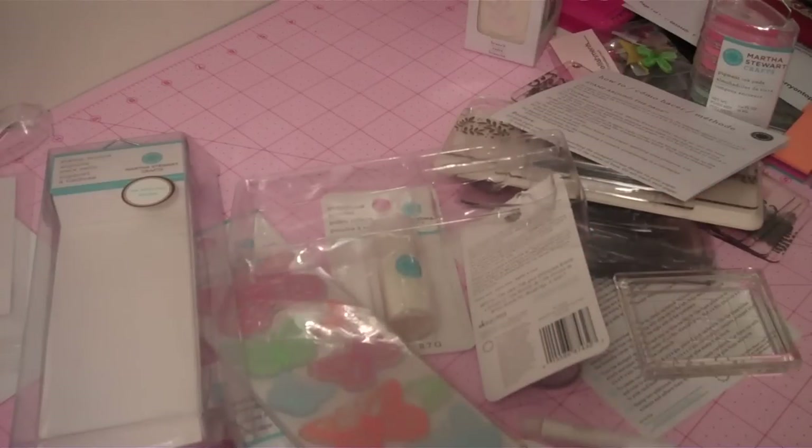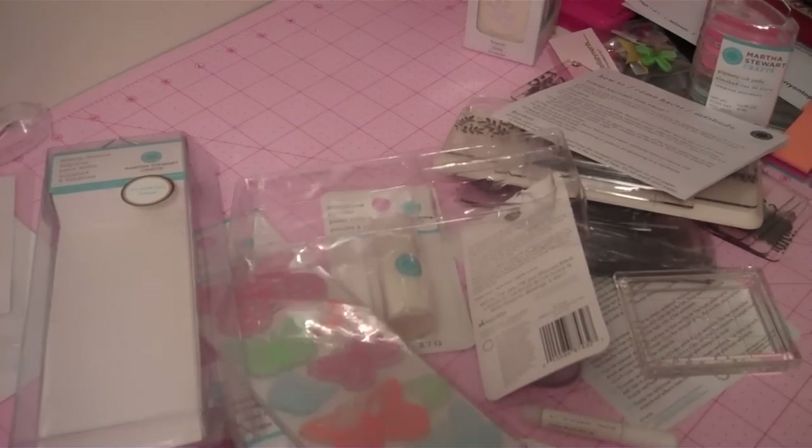So that is my HSN haul. I think that these are some great deals, which is why I wanted to share them with you. They're actually clearance items, so you know they don't have a lot of them. If you're interested, head on over to hsn.com and purchase these items. Thank you and have a nice day. Bye-bye.